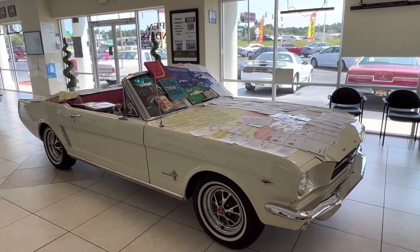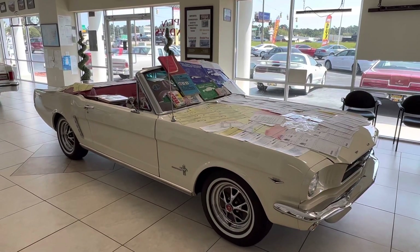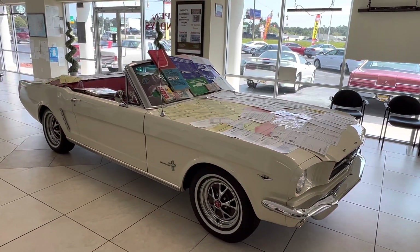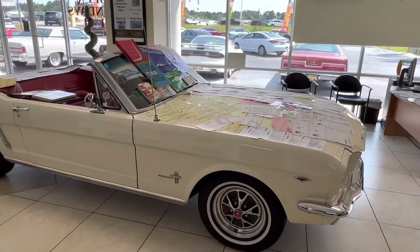Hey guys, it's Bill from Competition Cars. Get ready for a video to go over just the receipts and paperwork on this Mustang convertible — 289 V8, automatic, buckets, console, rally pack gauges.